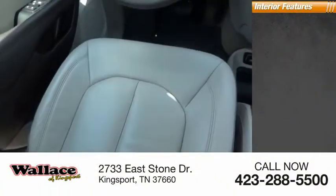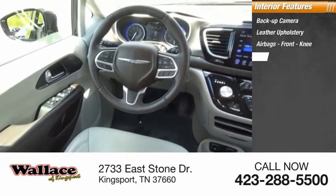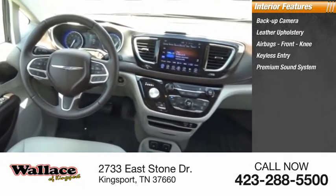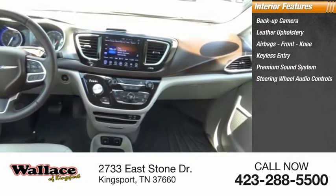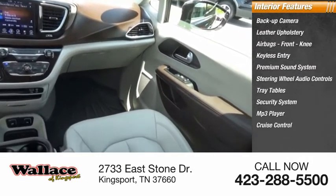Inside you'll find a backup camera, leather upholstery, airbags, front knee airbags, keyless entry, premium sound system, steering wheel audio controls, tray tables, security system, MP3 player, and cruise control.